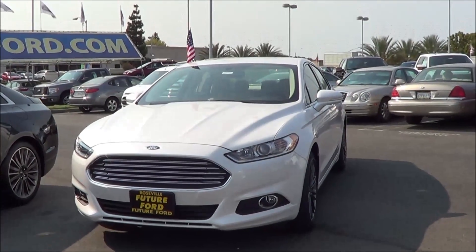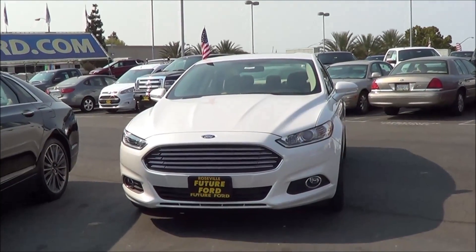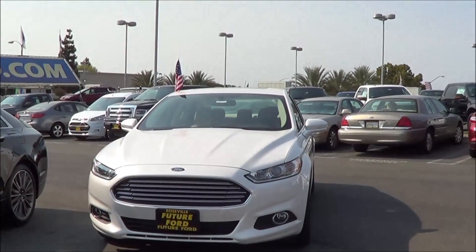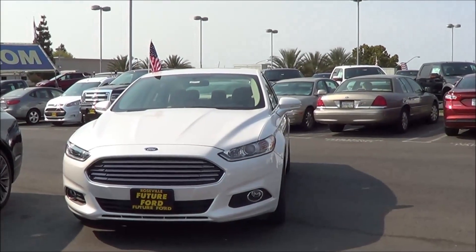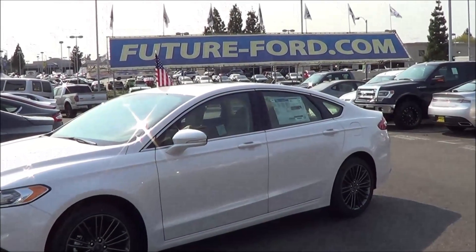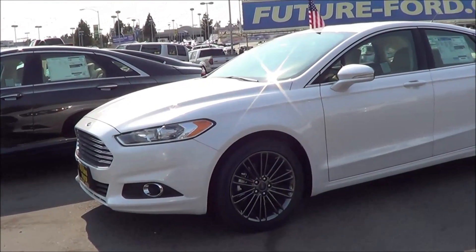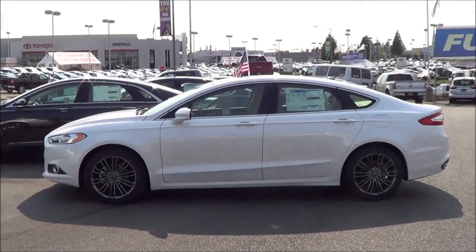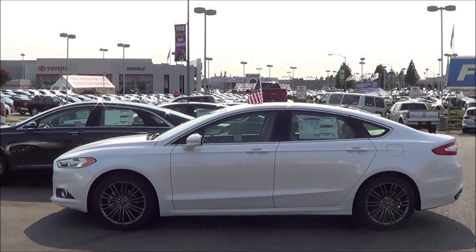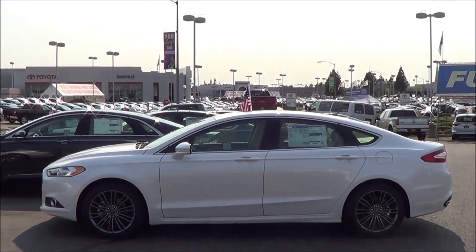As far as styling goes on the Fusion, I quite like it a lot. I think it looks very mean and aggressive, and I love the bold front end with the hexagonal grille that reminds me of Aston Martin. I think it gives it a much more premium look, and it's definitely one of the best-looking midsize sedans in the segment. The 18-inch gloss black cast aluminum wheels really finish off the overall look. It is also a pretty big car, measuring at 191.8 inches in length, 58.2 inches in height, and 72.9 inches in width.